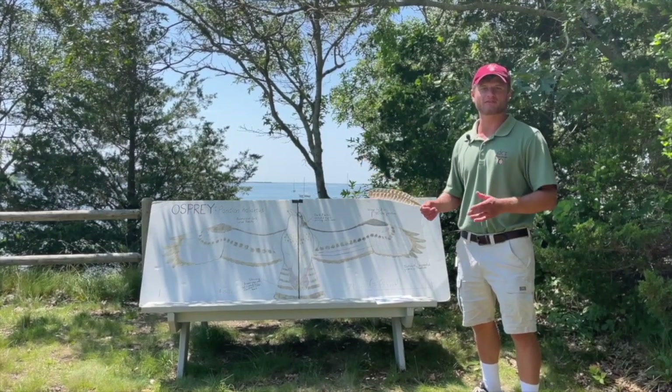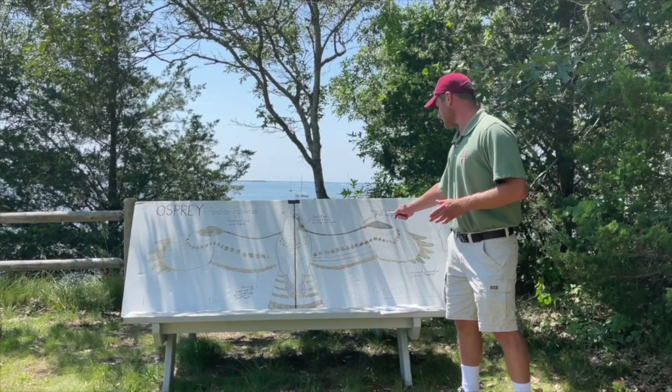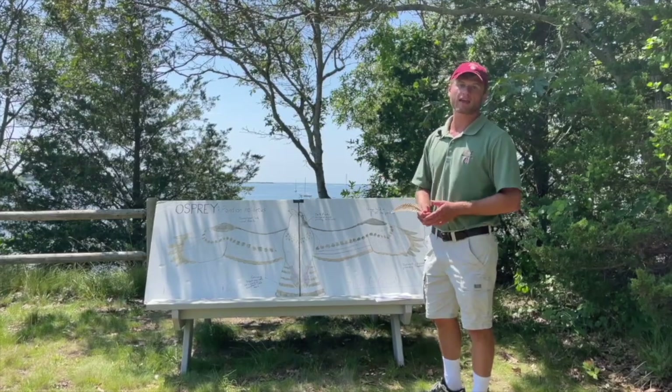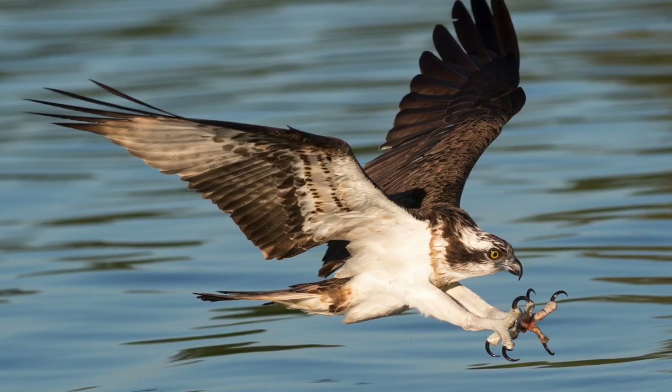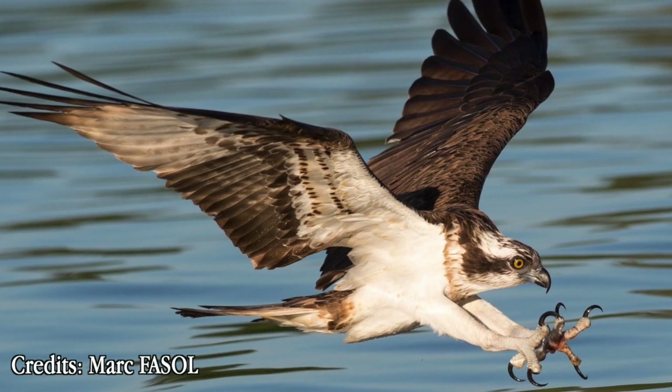Starting with our adaptations, the first one is the shape of the wings. As you can see, they are in an M-shape or an arch-like figure, which allows them to cut through the air, being more aerodynamically efficient. The fact that their wings are so large means they can easily float above the surface of the water while they're waiting for prey to appear.